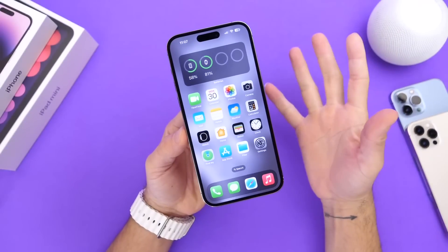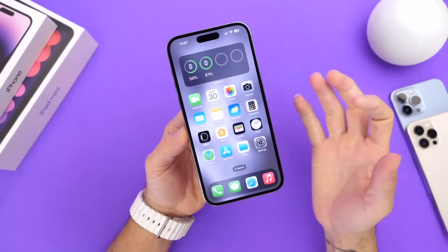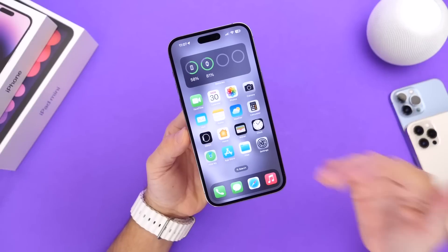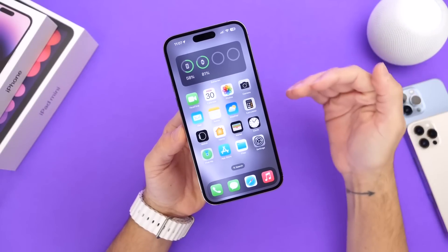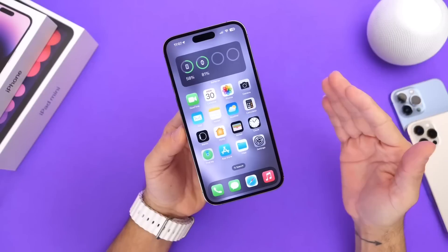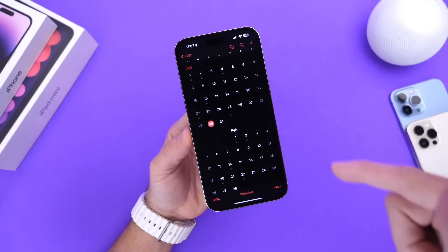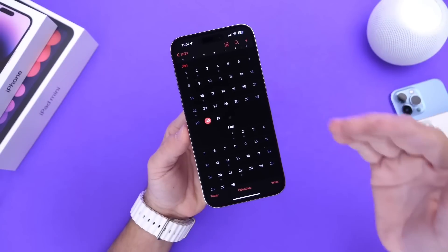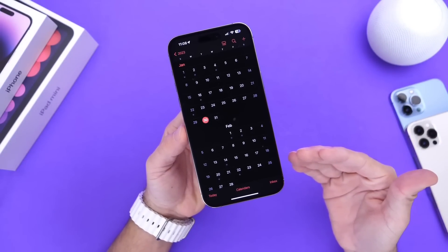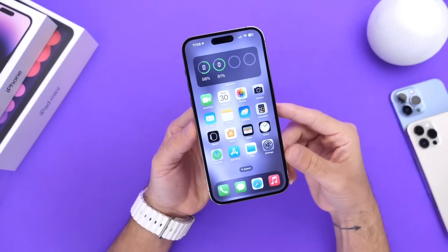Those are the handful of features we can still expect with iOS 16.4, which in my opinion is the last major update to the iPhone before we move forward to iOS 17 beta 1 later this summer, around June as per usual. We can expect the iOS 16.4 first beta to drop as early as January 30th, or Apple could drop it in the next couple of days. Once Apple releases the first beta, I'll be covering it here for you guys.